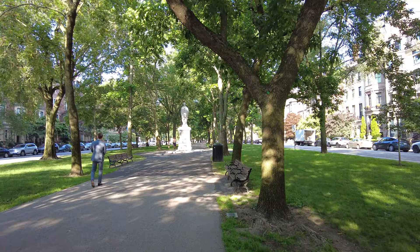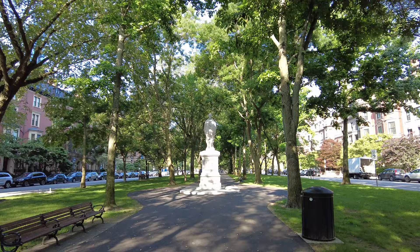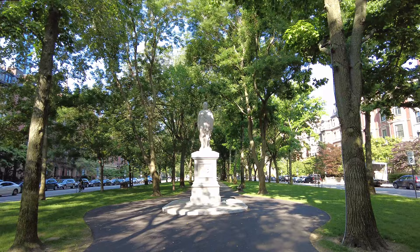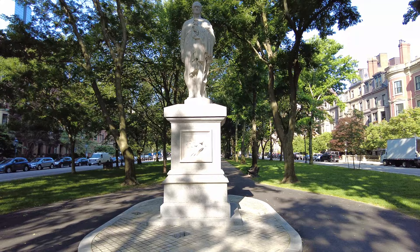Today I'm going to walk down the mall and we're going to look at these monuments and statues. Right away we're coming up on the Alexander Hamilton statue, which is a granite statue from 1864. He was an American military officer, statesman, and founding father who served as the first Secretary of the Treasury from 1789 to 1795 during George Washington's presidency. Of course he is the subject of a very popular Broadway show too.